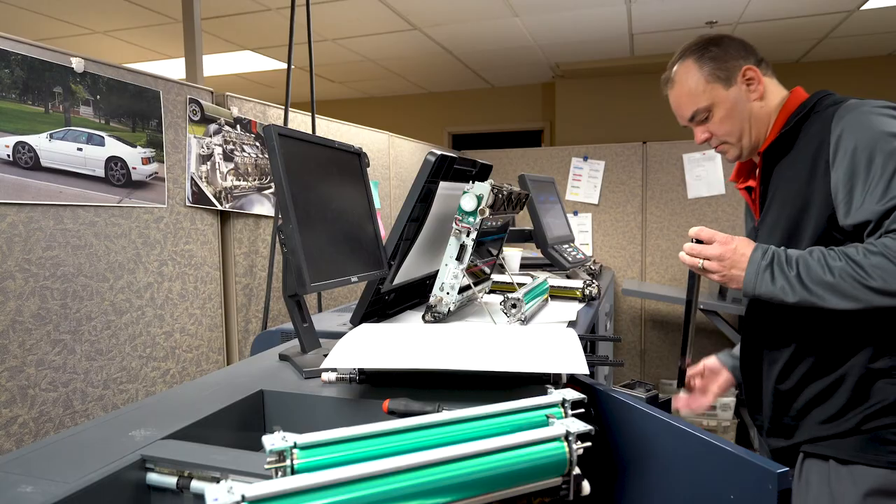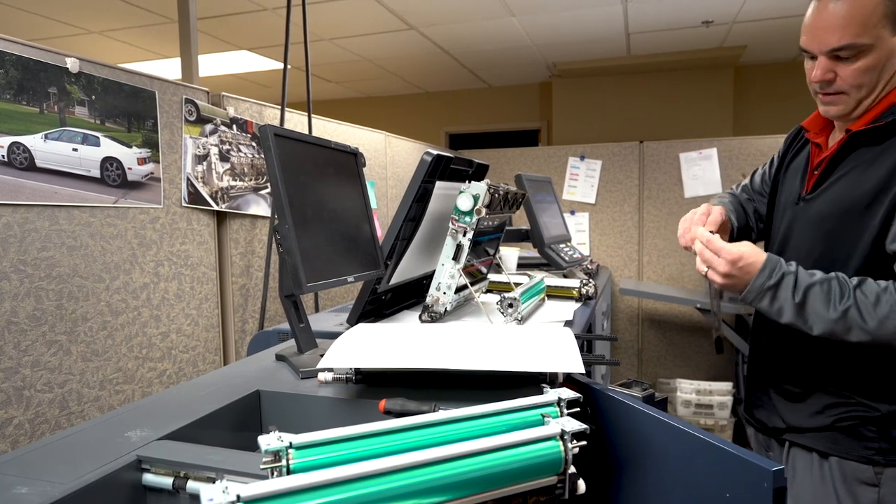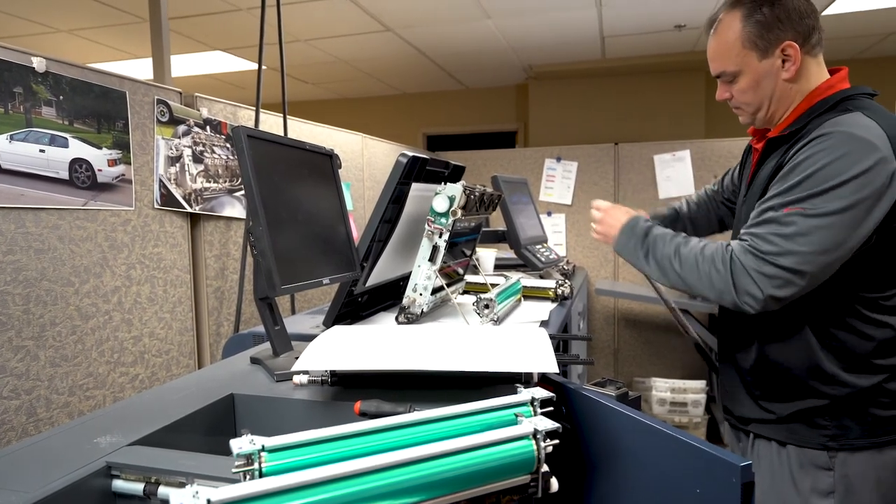One other thing to consider when it comes to getting your machine fixed properly the first time is: is the technician doing a complete service call? If you've called in for jamming, is the technician fixing your initial problem as well as looking at the entire machine? Is there a part they know is going to fail next week, and are they doing the preventative maintenance to address it? Another thing to consider is whether the technicians are cross-trained. Do they come in and just do a break-fix, or if they're there and you have a printing problem, can they look at a print driver? Do they know scanning? Do they know fax applications? Those things are all ideal when it comes to first call effectiveness and first call fix rate.